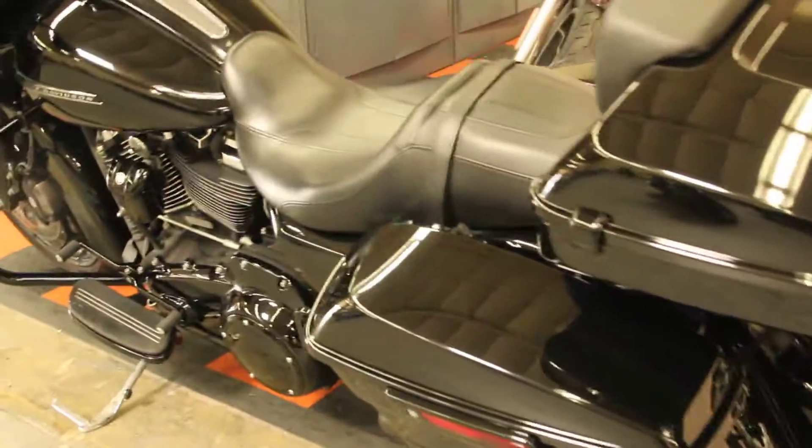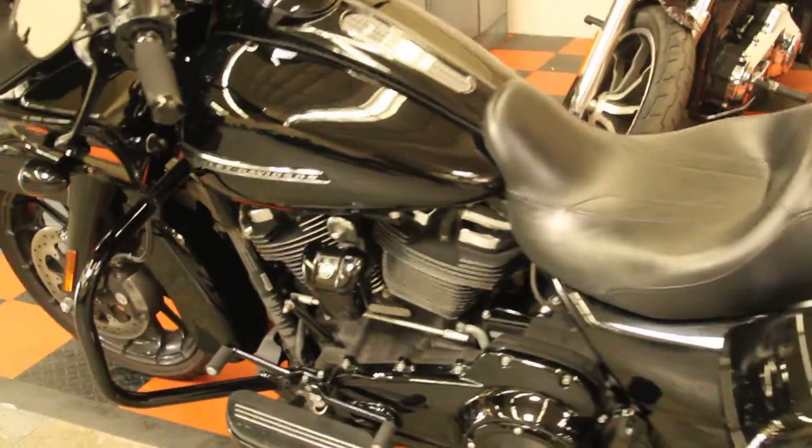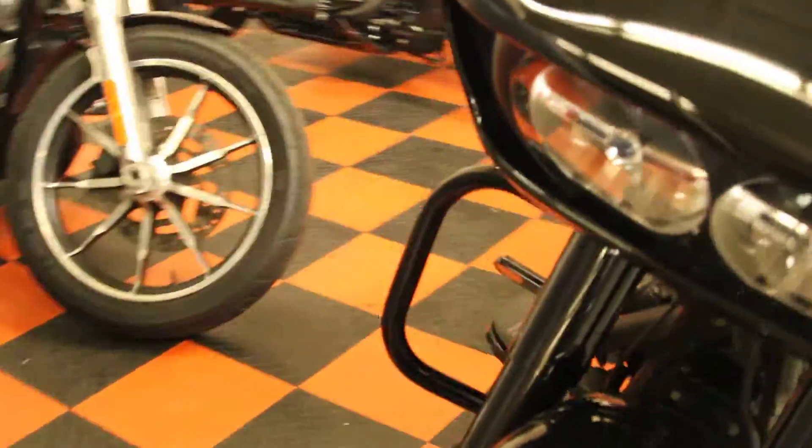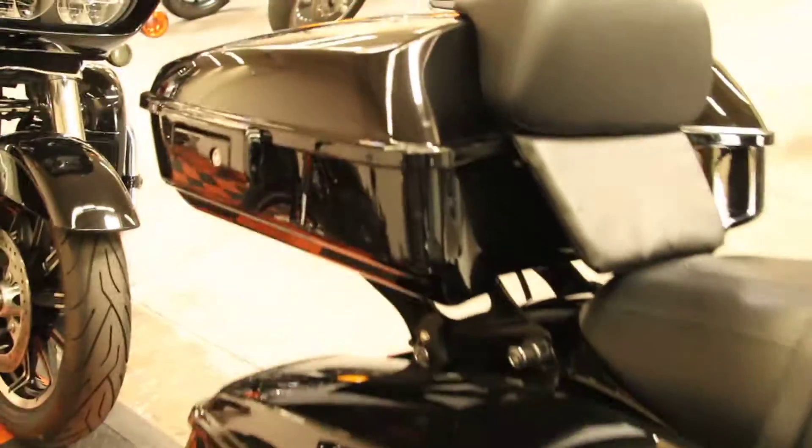Here at Biggs Harley-Davidson we have a 2018 Road Glide Special, all blacked out. This bike comes with a 114 cubic inch engine and a 6 speed transmission. The previous owner installed a high flow air cleaner, detachable tour pack, and upgraded grips.